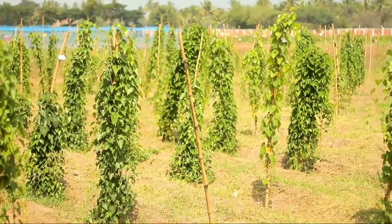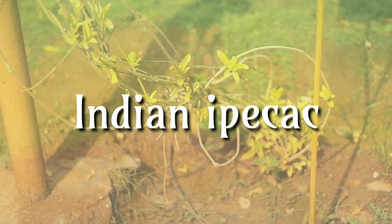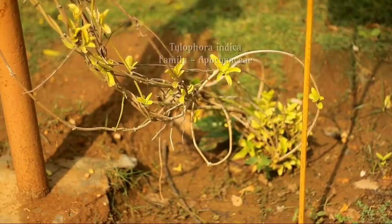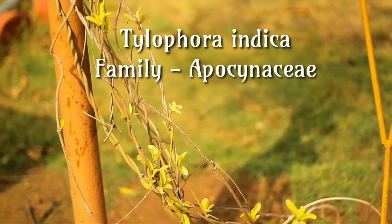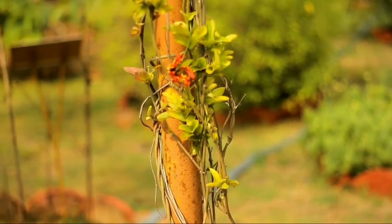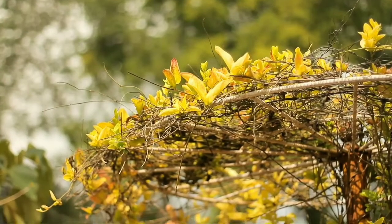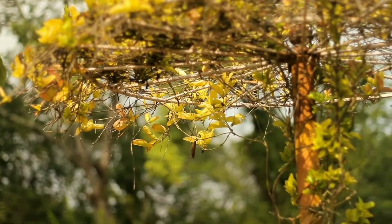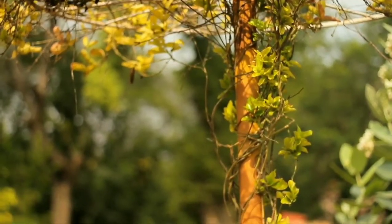Indian Ipecac, Tylophora indica, family Apocynaceae. It is taken by mouth to cause vomiting after suspected poisoning. It is also used to treat bronchitis associated with croup in children, a severe kind of diarrhea and cancer. Ipecac is also used as an expectorant to thin mucus and make coughing easier. Small doses are used to improve appetite.